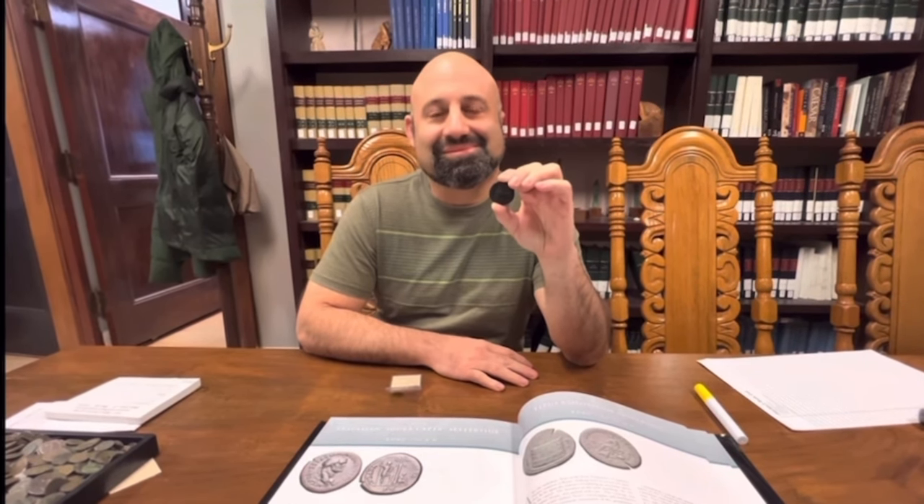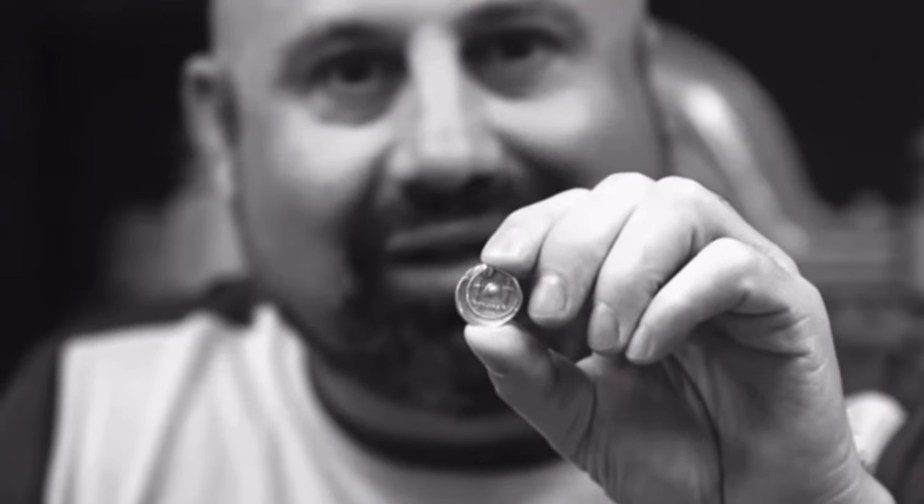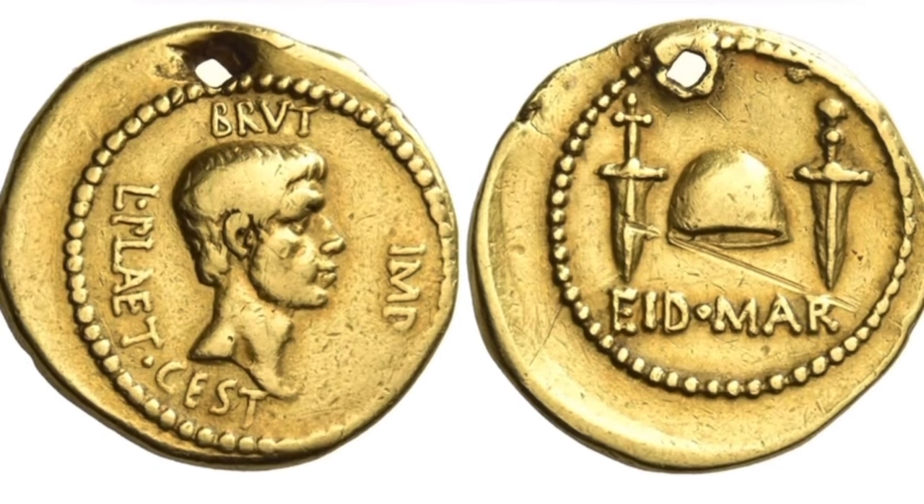That's fantastic — it's an honor for you to show that to me. You must have seen some amazing stuff. I've actually owned several Eidmars, and I was the underbidder on the gold Eidmar that sold for 4.2 million — the most expensive ancient coin ever sold. Then I bought the one with a hole in it this past spring at NAC in Switzerland for 2.2 million, about 2.6 million all in. There are only three gold ones in existence, and the one we had was at the British Museum for 12 years.